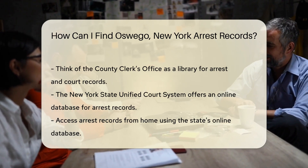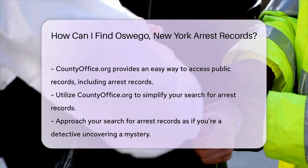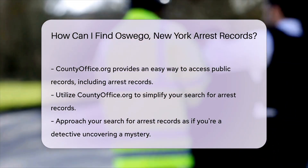But wait, there's more. The New York State Unified Court System has an online database. It's like having a personal assistant who works 24-7, only it's a website. You can search for arrest records from the comfort of your couch — just type away and let your fingers do the detective work.